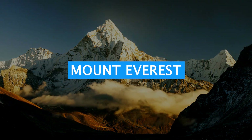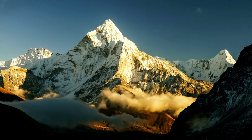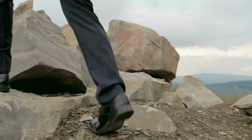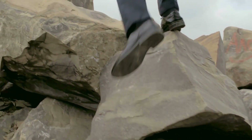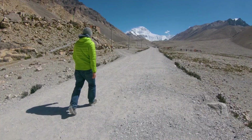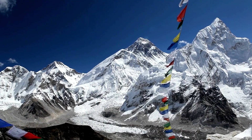Our first stop takes us to the roof of the world — Mount Everest, located in Nepal. This iconic peak has captivated adventurers for centuries. Discover the challenges and triumphs of climbing the highest mountain on Earth, and learn about the Sherpa culture and the fascinating stories that surround this legendary peak.